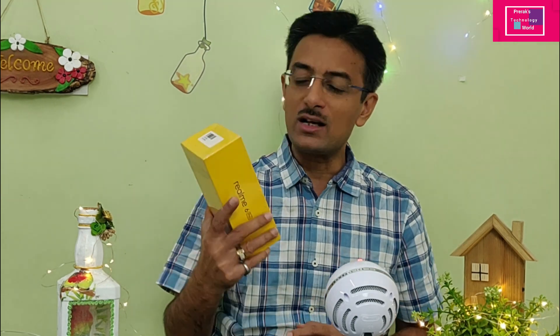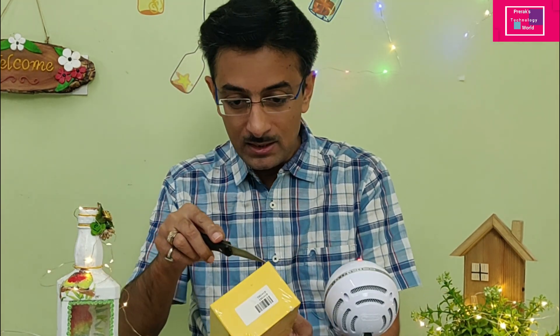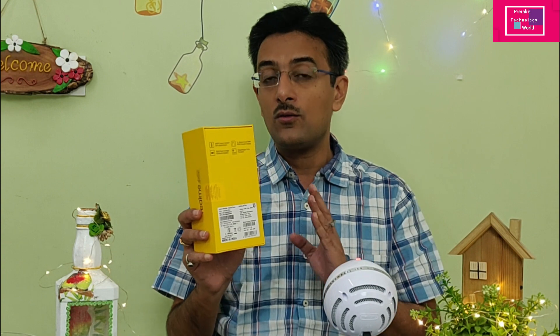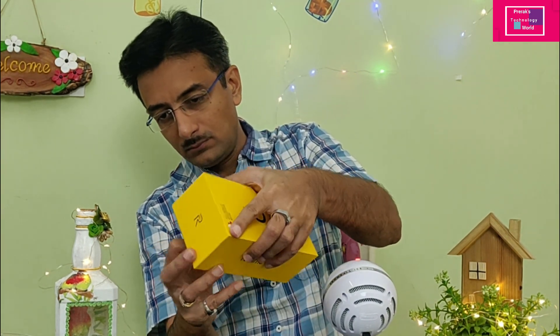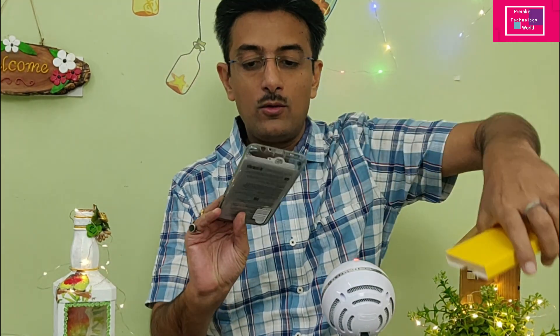So let's start with the Realme 6 Pro unboxing. This phone was 18,000 rupees on Flipkart, but recently in a sale it was available for around 14,500 rupees.